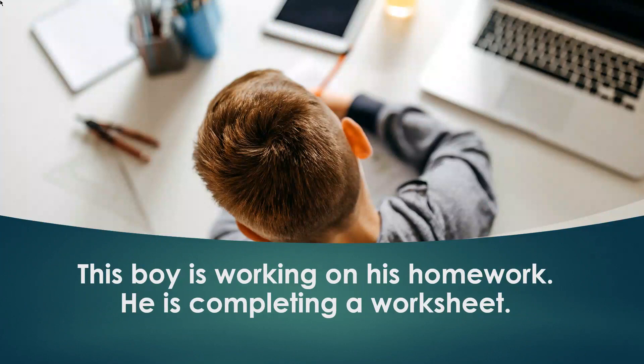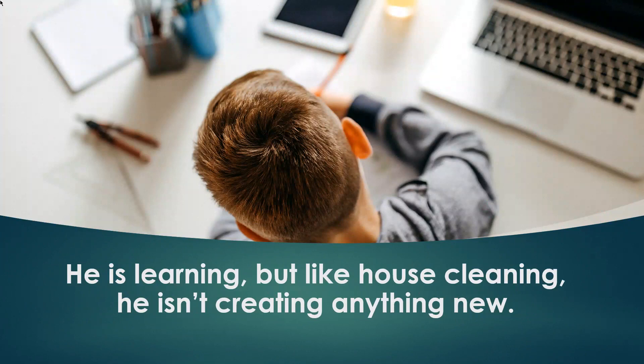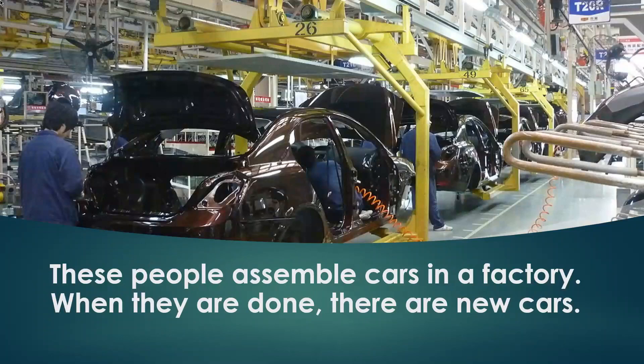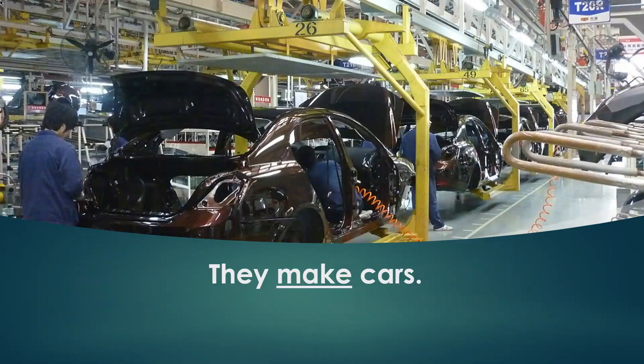This boy is working on his homework — he is completing a worksheet. He is learning, but like house cleaning, he isn't creating anything new, so we say he is doing his homework. These people assemble cars in a factory. When they are done, there are new cars — they make cars.